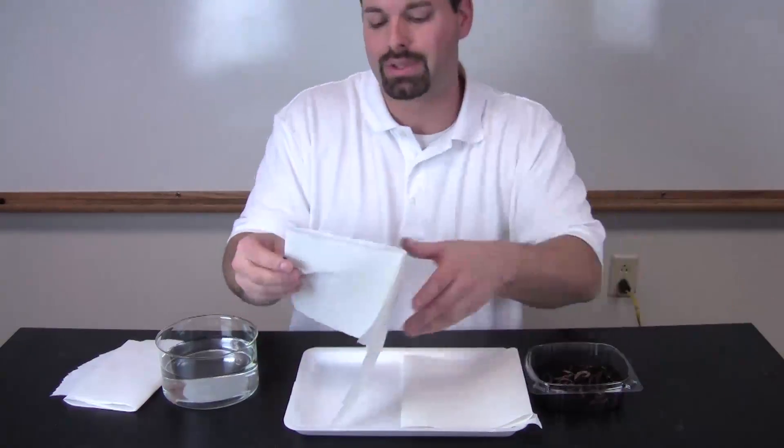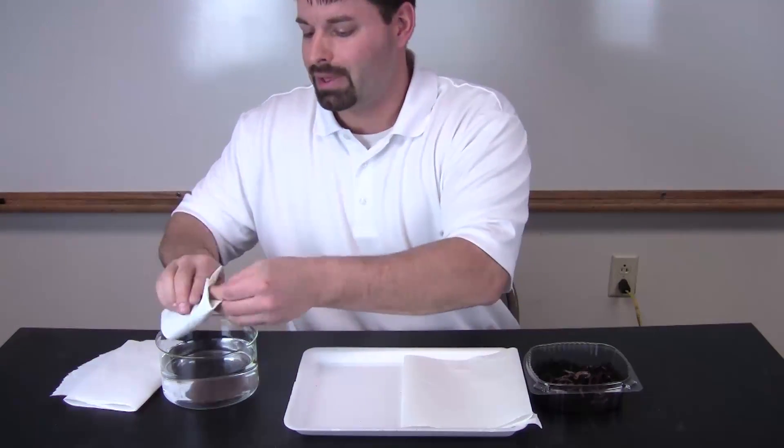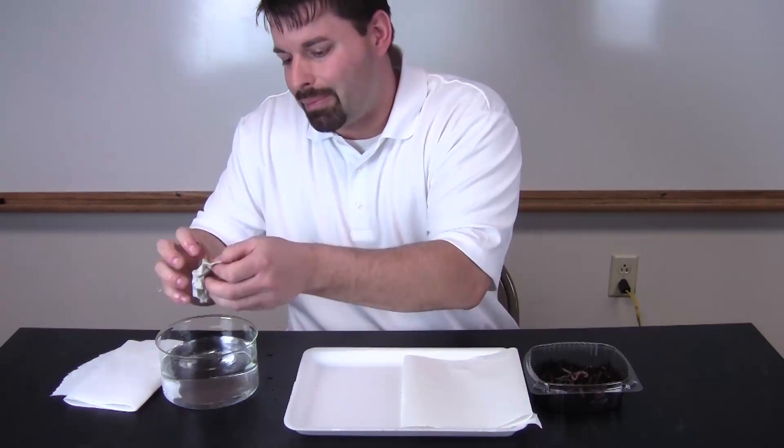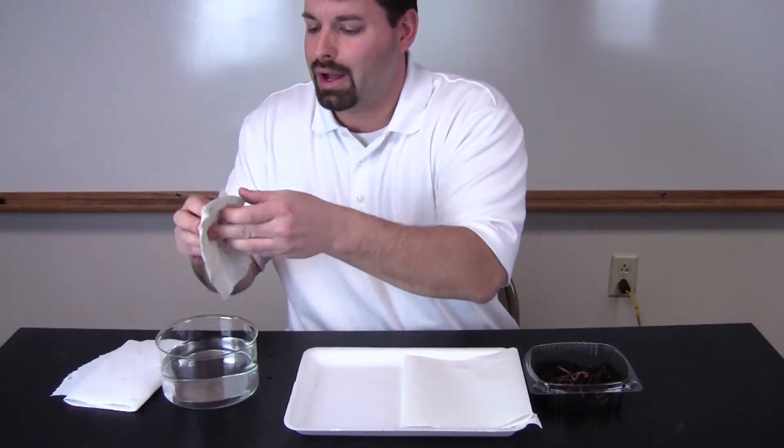So I am going to take this paper towel, fold it up, and dunk it into the water. Squeeze it out because I don't want it sopping wet. Open it up.